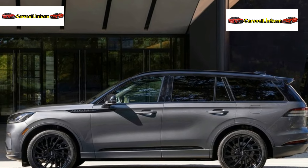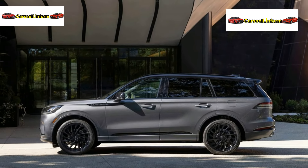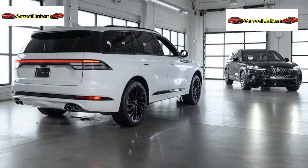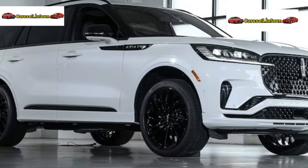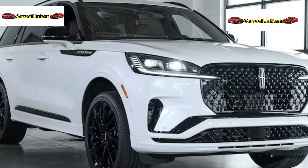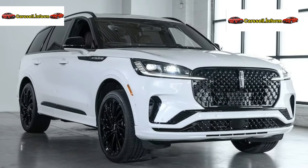The 2025 Aviator unveils the Lincoln Black Label invitation theme, featuring black onyx leather seating surfaces and open-pore Kaya wood accents. Abstract branches and detailed brandy-colored stitching create an inviting atmosphere.